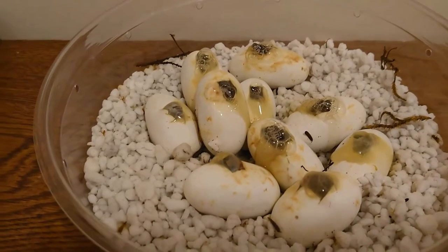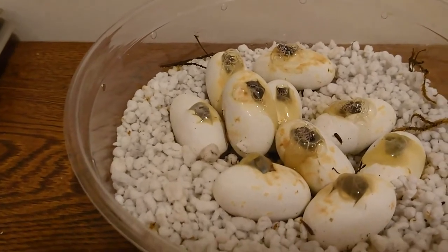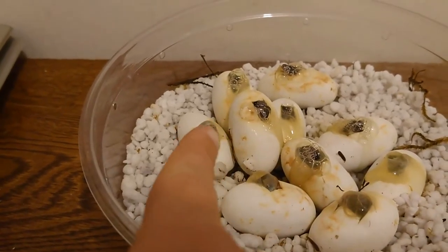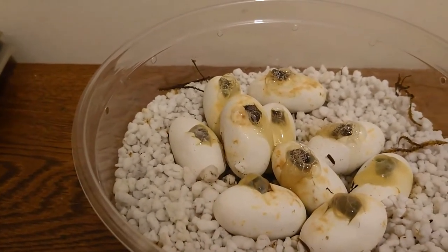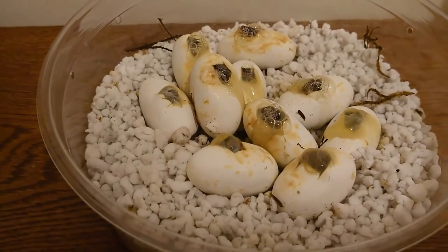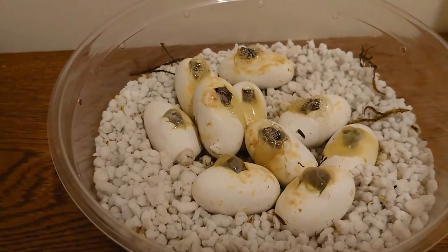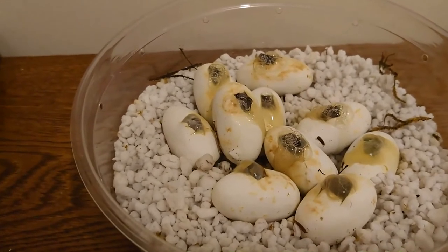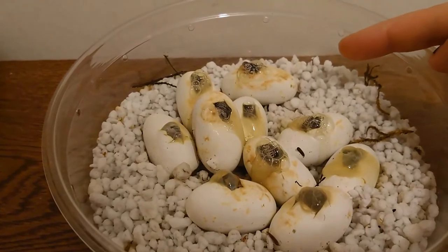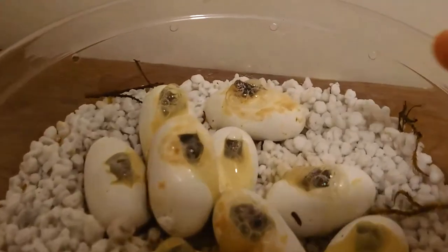Hey guys, I'm back, and it is day 69 for this clutch, and we have some breathers. I was very excited when I woke up this morning. This one over here had just started to breathe, and now the majority of them are. It looks like there are only four eggs that aren't breathing yet. This is the Possibly Het Golden to the Possibly Het Golden clutch. They are also Het Caramel and Motley, so there are a lot of different possibilities going on. But I think this one in the back here is looking quite gray — quite possibly golden-ish.